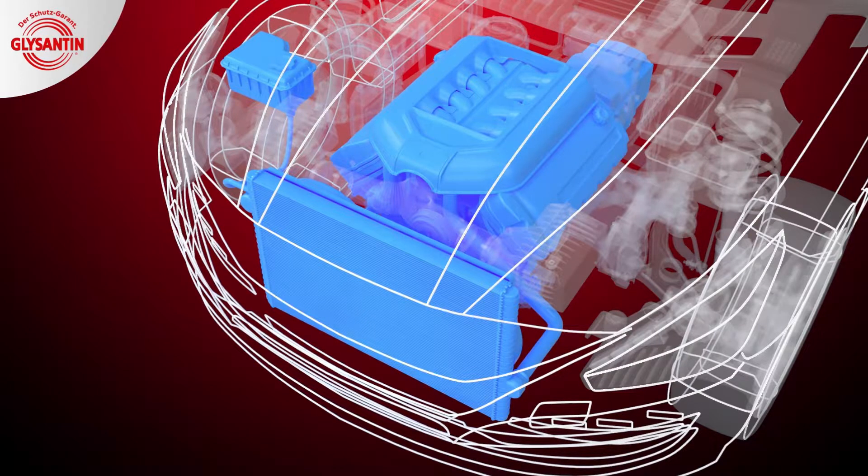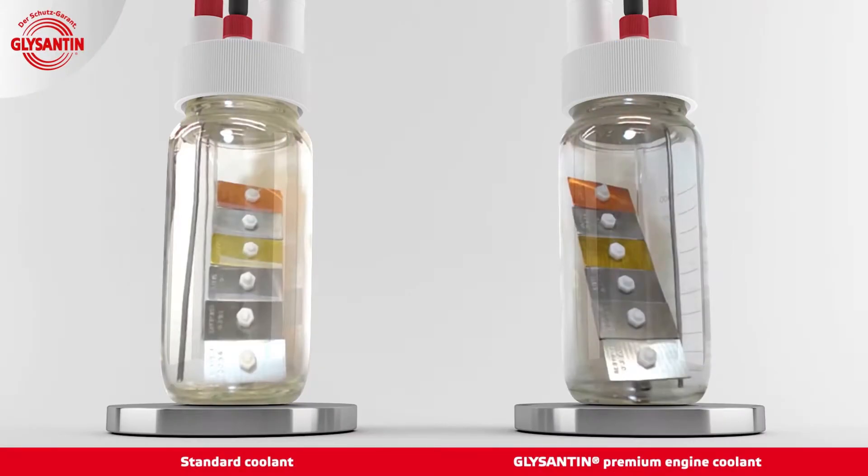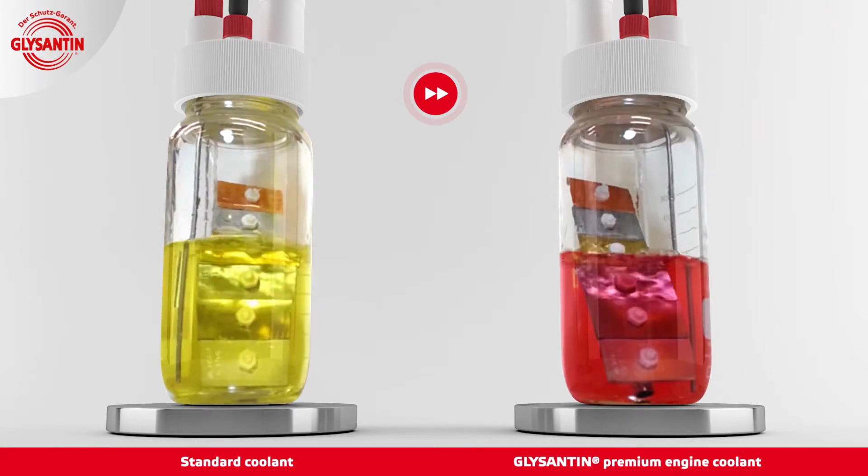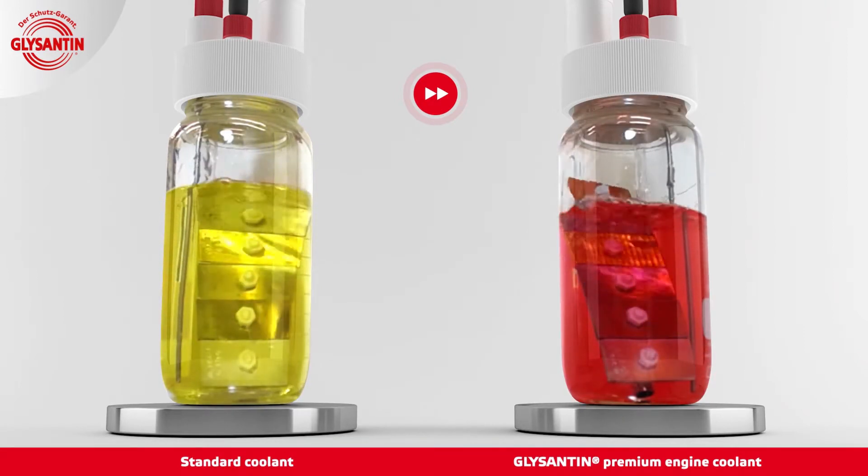The corrosion protection of our Glycenton Premium Engine Coolant is tested regularly by BASF and its lab facilities. Materials are tested for many hours in heated coolant. The test materials used are metals that are usually found in the cooling system: copper, soft solder, brass, steel, cast iron, and cast aluminum. The left jar has been filled with a yellow-colored standard coolant. The right jar contains a pink-colored premium engine coolant, Glycenton.